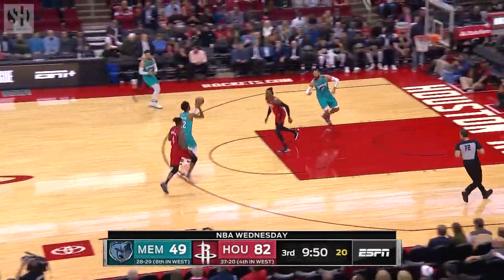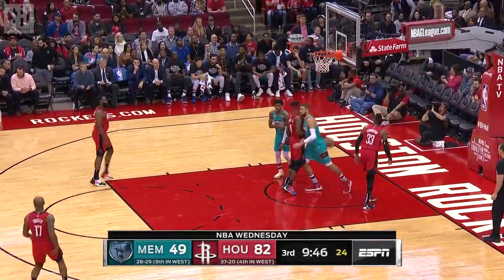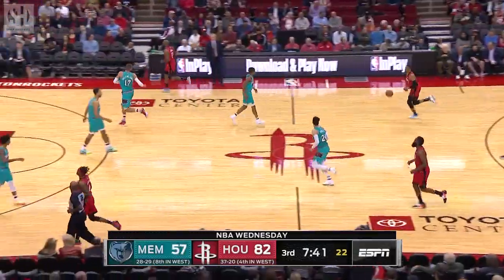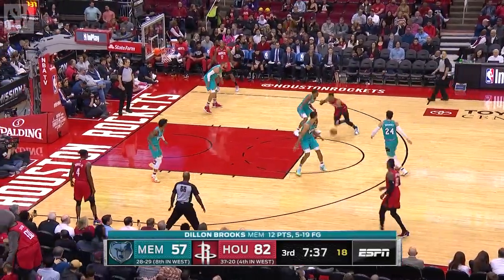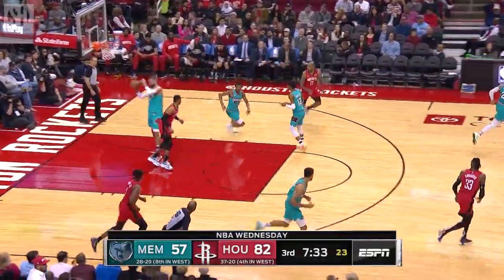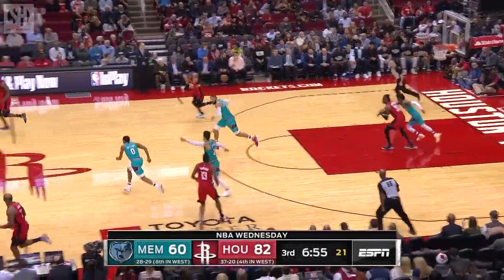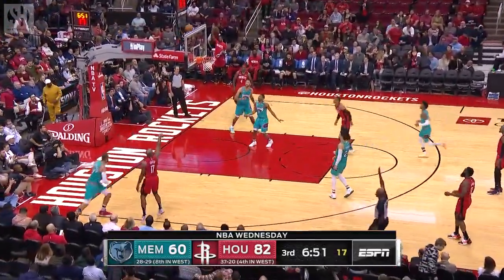Anderson up to Morant, the lob for Valanciunas up high where Covington couldn't get to it. You needed a speed coach, you needed a little bit of everything. Westbrook's got a lot of speed but missed the shot, having a tough time at the rim tonight.